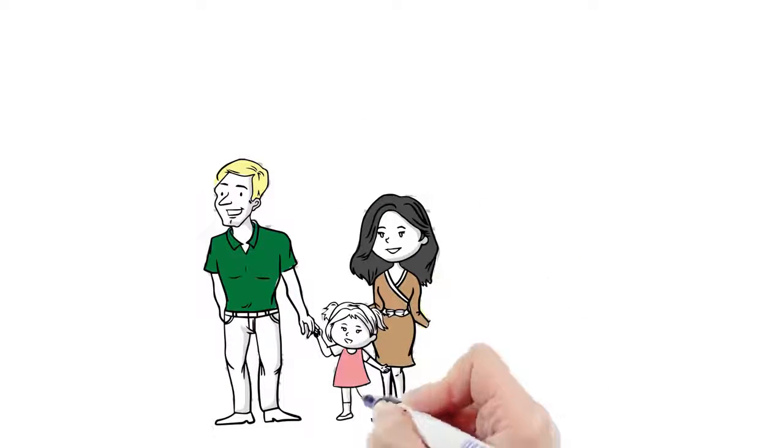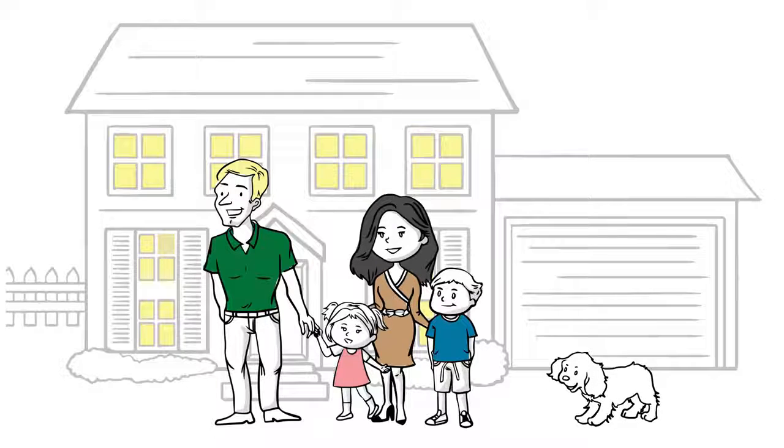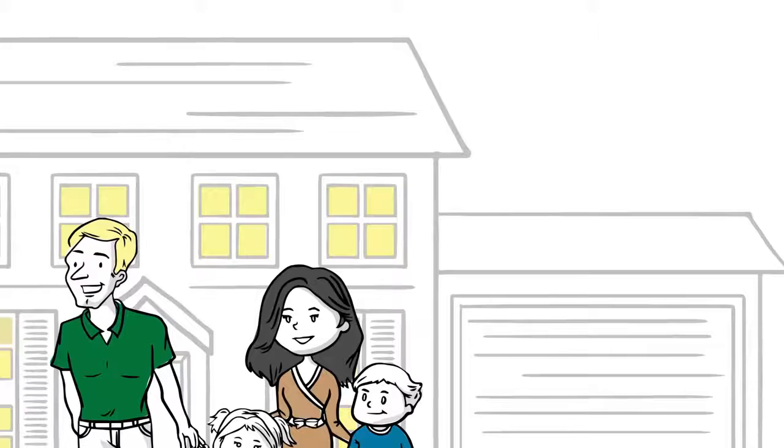This is the Crisp family — David, Cheryl, and their two kids. And this is their dog Buttercup. They live in Miami and just bought a nice little house in a cute little neighborhood.